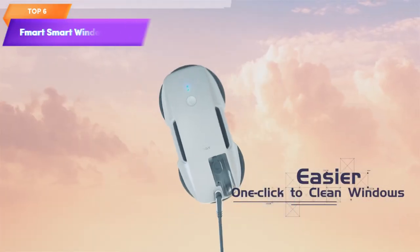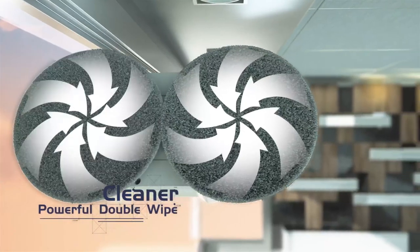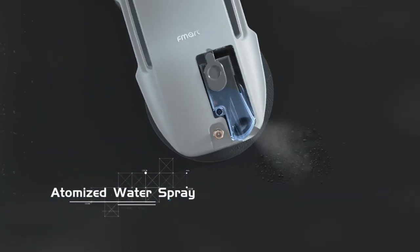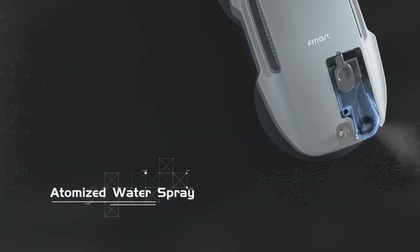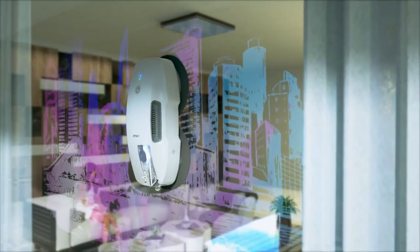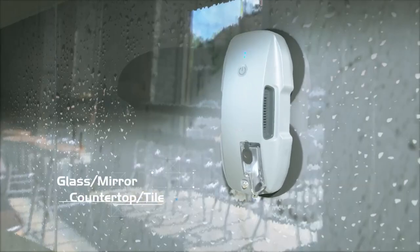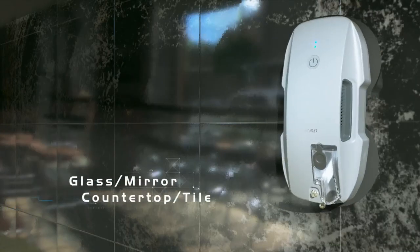Top 6 is an automatic device for cleaning windows. It uses ultrasonic spray technology and has smart navigation capabilities. It comes with 10 microfiber cloths for effective cleaning. The robot is suitable for high-rise windows and tiles, both indoors and outdoors, and is easy to use and maintain.